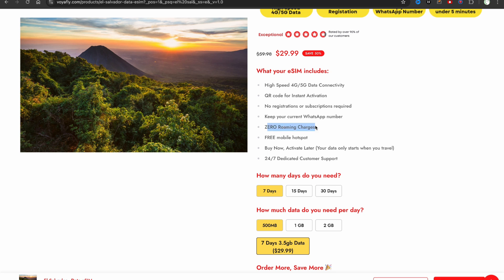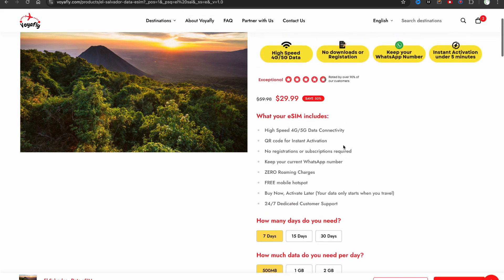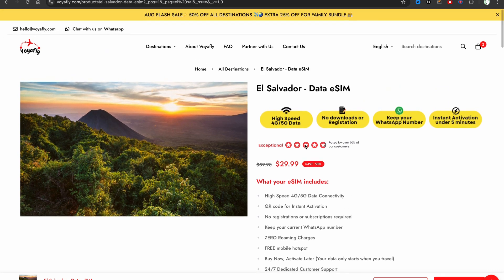You will get zero roaming charges. You can buy this eSIM now and activate it later, which can be very convenient. And of course, you'll get 24/7 dedicated customer support. As you can see, there is currently a 50% discount, and you can buy this eSIM for a very low price — in my opinion, this is the best time to do so.